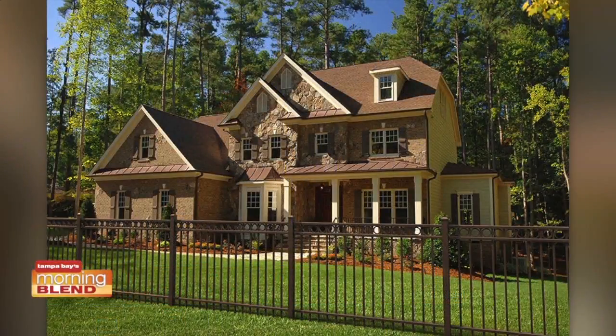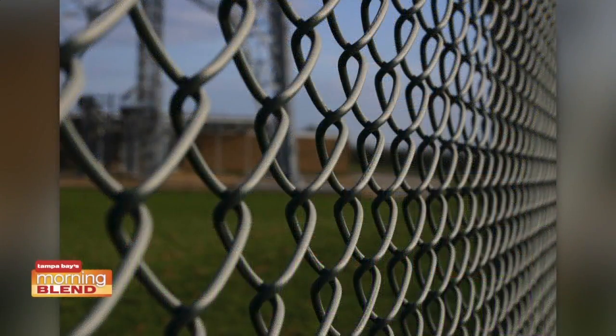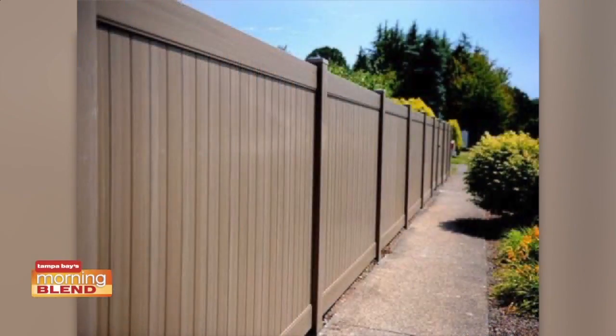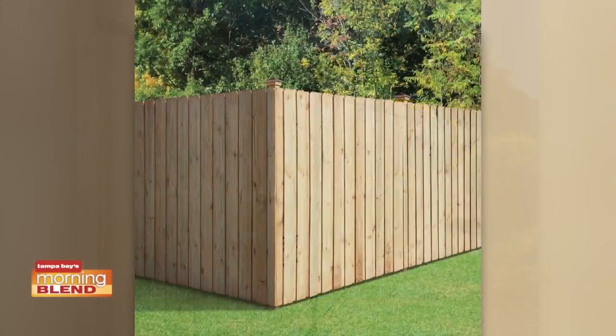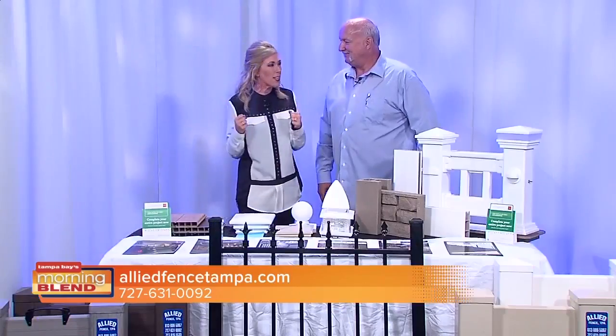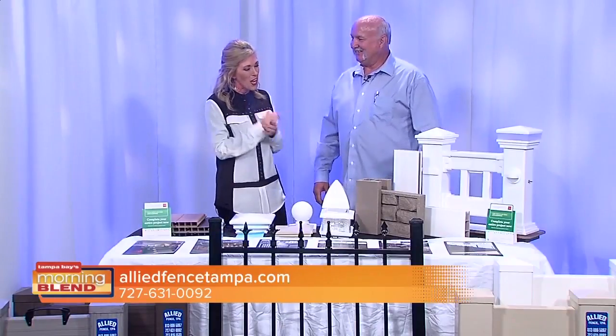As one of our home pros, Allied Fence serves both do-it-yourselfers and those who want full installation. You can bring your survey to them, they'll go over it with you, figure out the lineal footage, determine the right product, and give you material costs — or they can do it all for you. They also know about 99% of the local ordinances for backyard fencing in the area, so you don't even have to do the research yourself.